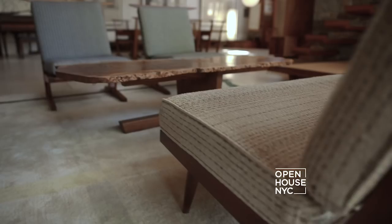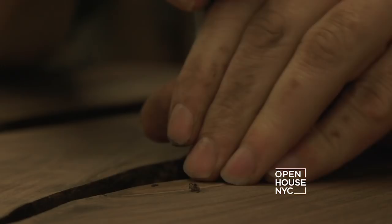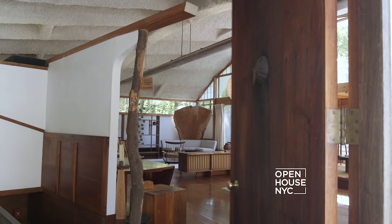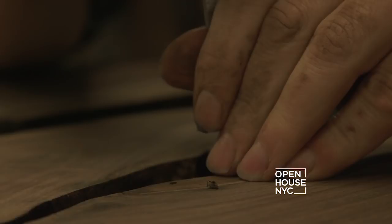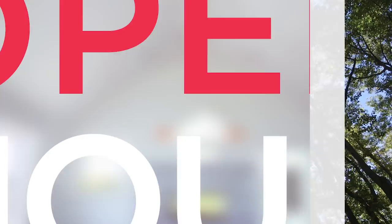George was a leader of the American craft movement. He was also an architect, an artist, an innovator, and humanitarian who spent much of his life building what is affectionately now called the Nakashima compound. His daughter, an architect and designer in her own right, takes us on a tour.